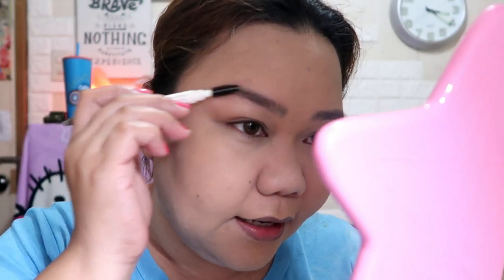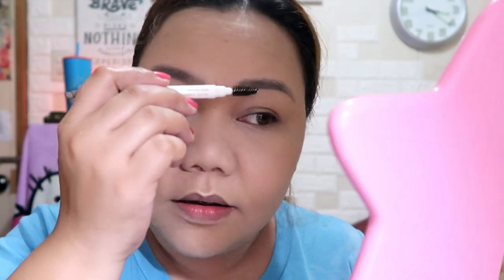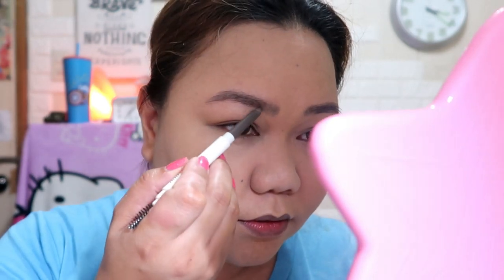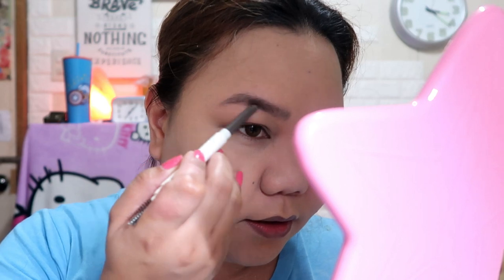Tayo naman ngayon ay maglalagay na ng kilay. I'm using Innisfree auto eyebrow pencil. Magsusuklay muna tayo ng kilay. Usually ang kilay ng mga Koreano ay straight, so hindi ko ikukurba ng bongga-bongga. I did my best.